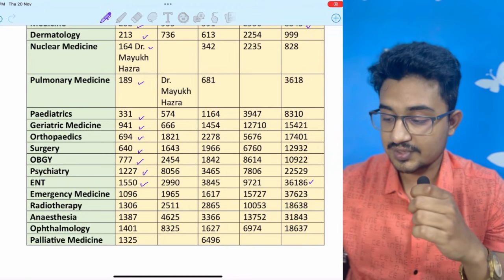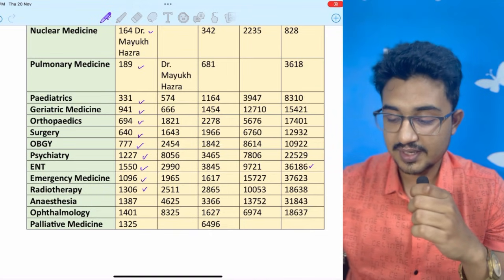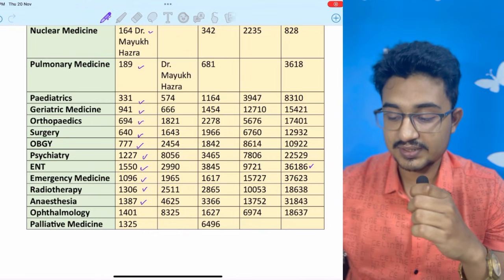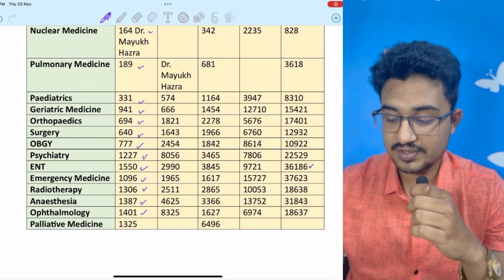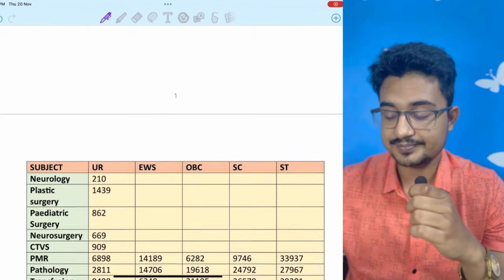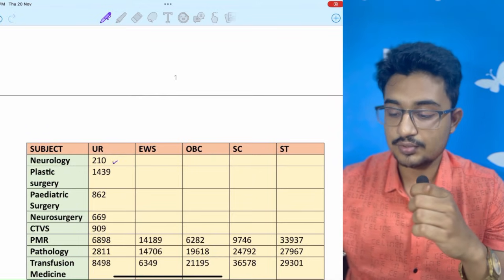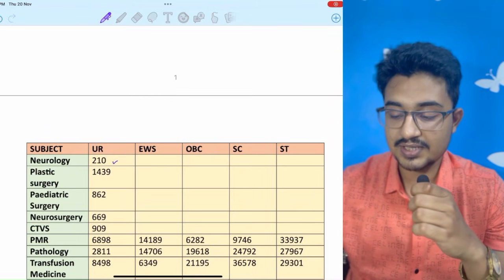In the ST category, ENT has gone up to rank 36,000. Radiotherapy is at 1306, Emergency Medicine at 1096, Anesthesia at 1387, Ophthalmology at 1401, and Palliative Medicine at 1325. Coming to some of the super-specialties and other branches — Neurology is at 210, Plastic Surgery in the open round has gone up to 1439.